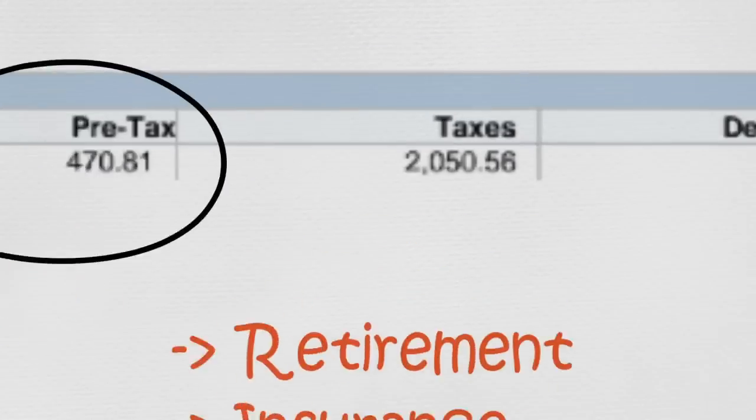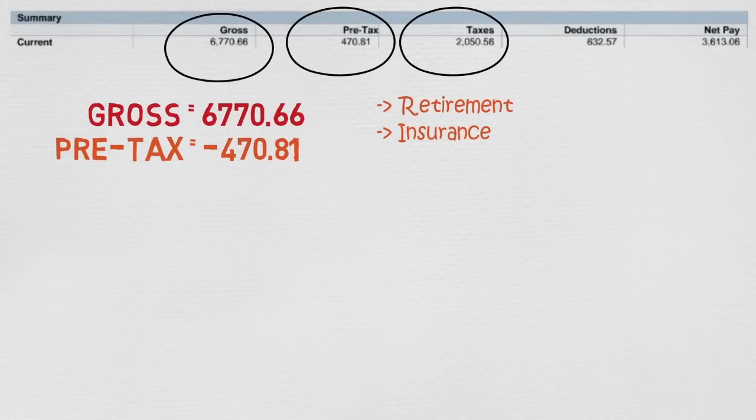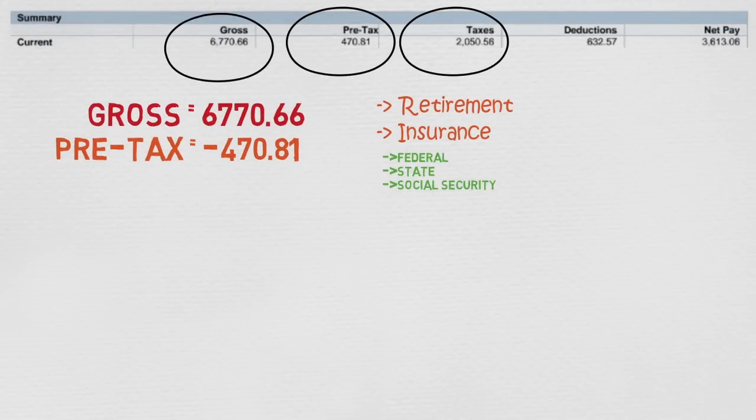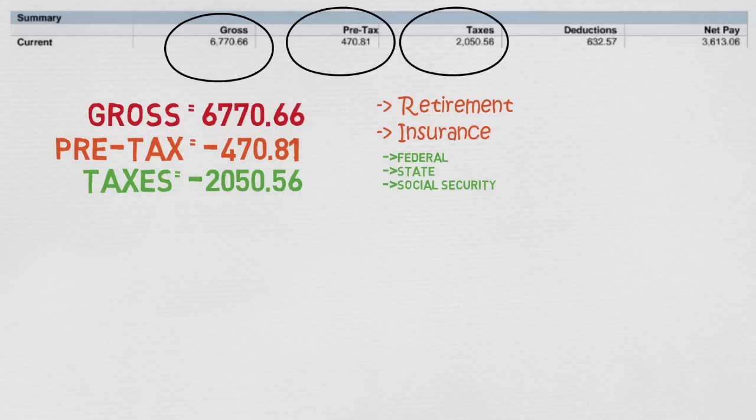The next section is the heftiest: taxes. I file as single, so I get hit the hardest. I pay the federal government and the state government a total of $2,250 combined. This leaves me with around $4,300 per month.